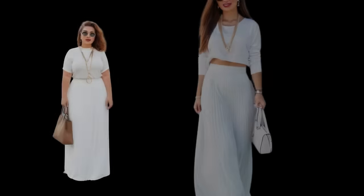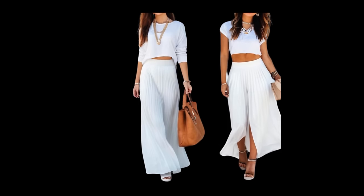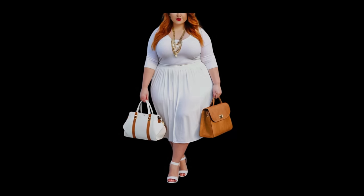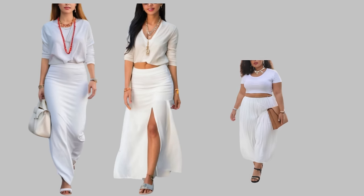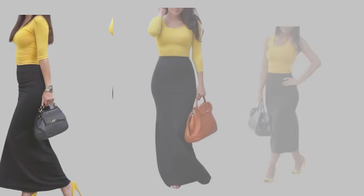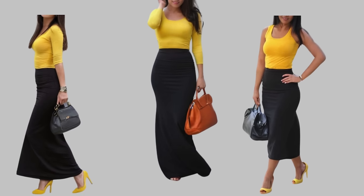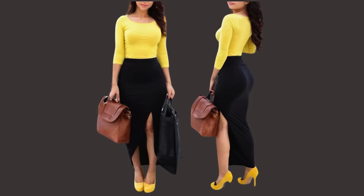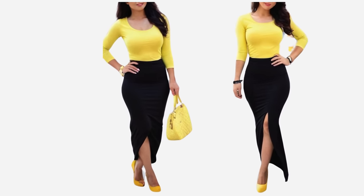Other maxi skirt outfit ideas include all white — wearing head-to-toe white with a maxi skirt and coordinating white top is a crisp and elegant look. Maxi skirts are so feminine, glamorous, and have an element of modesty. Another outfit idea is black and yellow — for example, a body-hugging black maxi skirt paired with a yellow top. The black skirt makes a statement with its restraint and is an item in your closet that will stand the test of time.